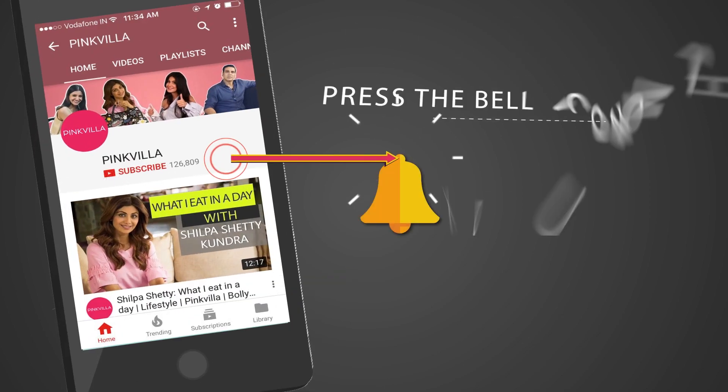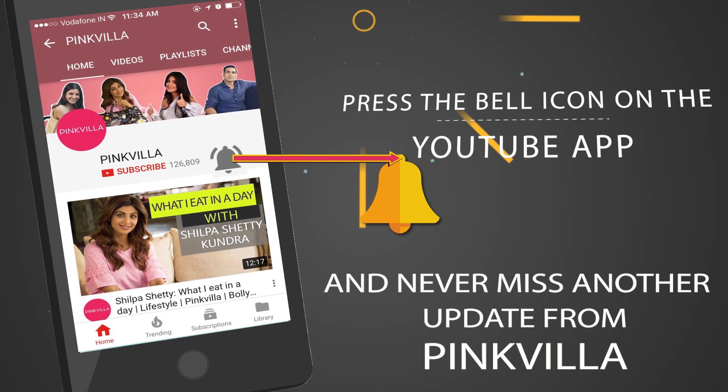Hey guys, press the bell icon on the YouTube app and never miss another update from Pinkvilla. Hi, this is me Hesha, your fashion and beauty blogger at Pinkvilla. Today, I've put together this easy 5-minute go-to-work makeup look for you guys.